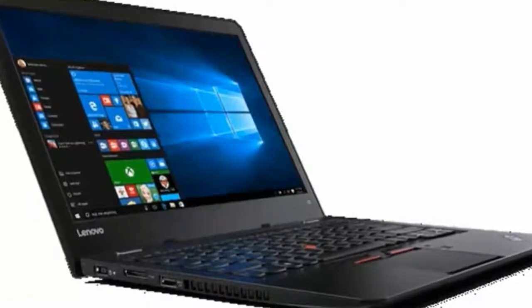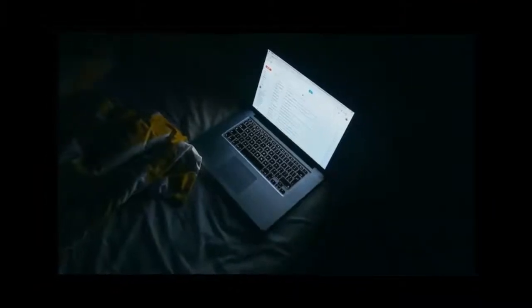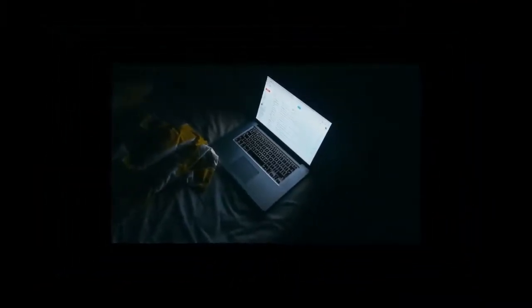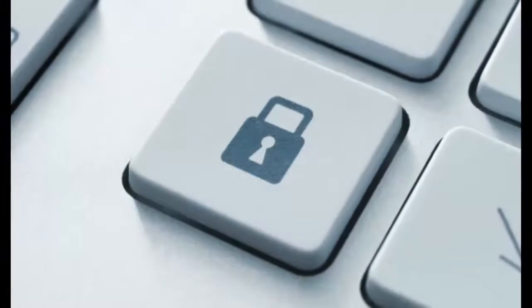Lenovo and Intel look to eliminate passwords with FIDO-certified Windows PCs. Lenovo and Intel have announced their partnership to integrate FIDO, Fast Identity Online, Alliance Certified Authenticators into a new Yoga, ThinkPad, and IdeaPad series of Windows PCs.